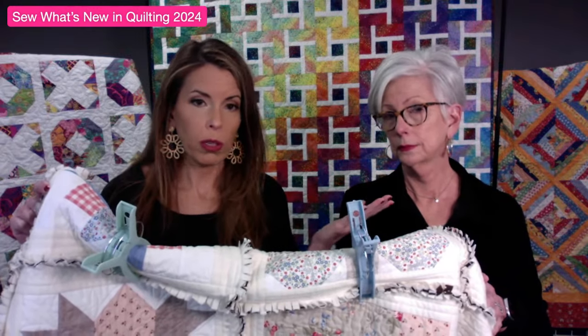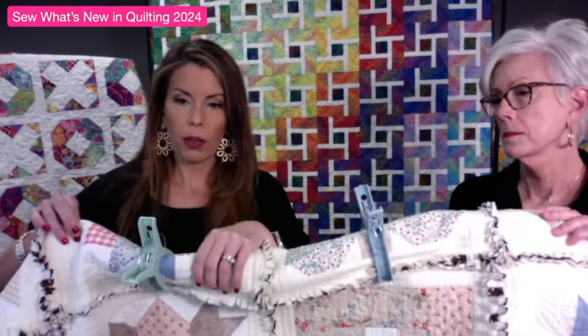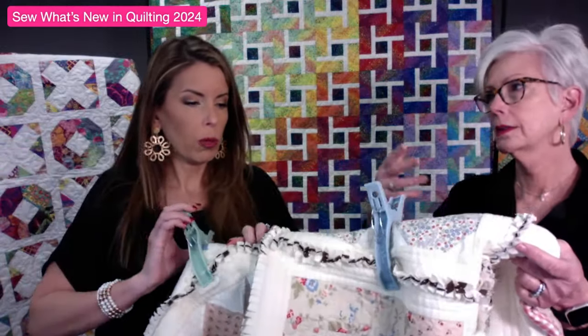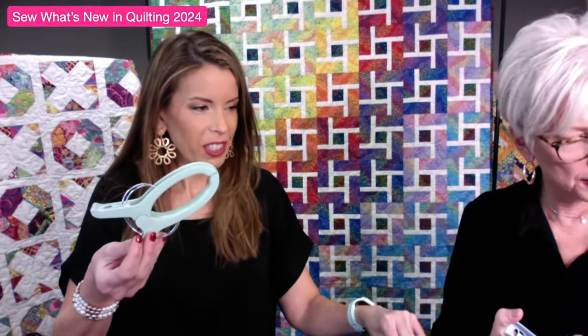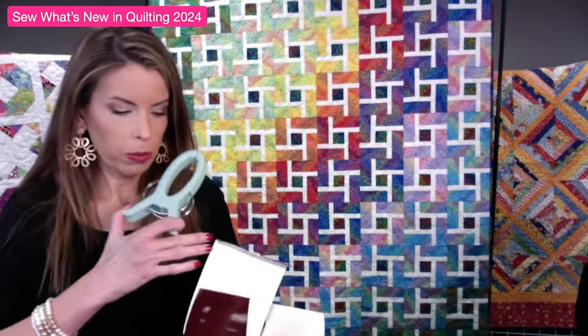We have a weightless quilter that suspends from the table and holds your quilt up, but if you don't have that, the jumbo clamps are a great option for anyone. Even if you're just sewing and your quilt is heavy and falling off the table, roll it up and it slides so much easier. These are regularly $10.49 each and they're on sale - you get a box of six in pink, blue, and green. On sale for $9.44 - that's a deal!